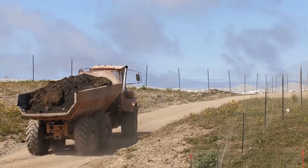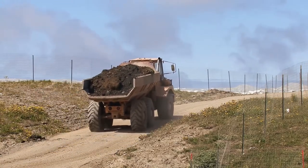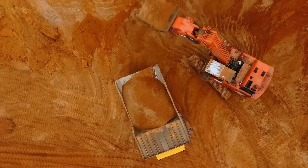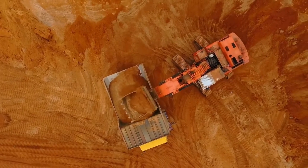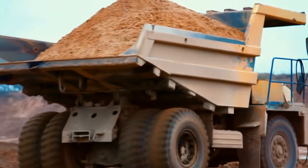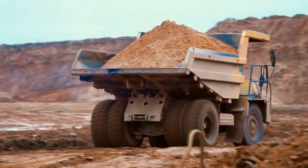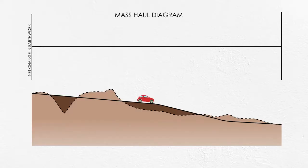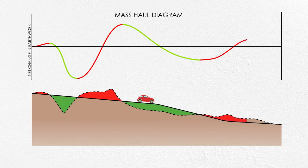Earthwork may seem simple when you're just looking at a drawing, but here are a couple things to keep in mind. Soil is heavy and roads are long. Just because you have the same volume of excavation as you have fill doesn't necessarily lead to efficiency, because if all the cut is miles away from all the fill, you're going to have to make a lot of trips. So roadway design not only needs to balance cut and fill, but also to try to minimize the haul distance. Mass haul diagrams show the net change in earthwork volume over the length of the roadway, giving the pros a quick understanding of the amount and distance of earthwork for an entire roadway project.